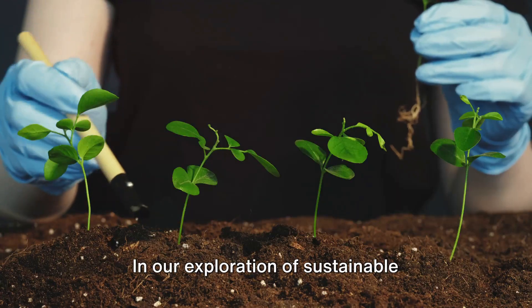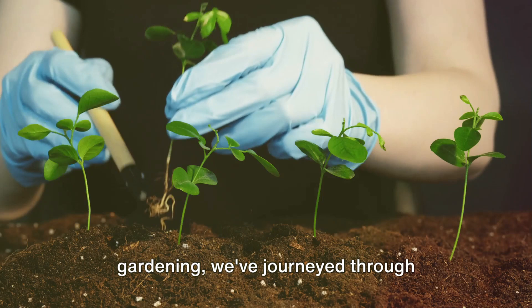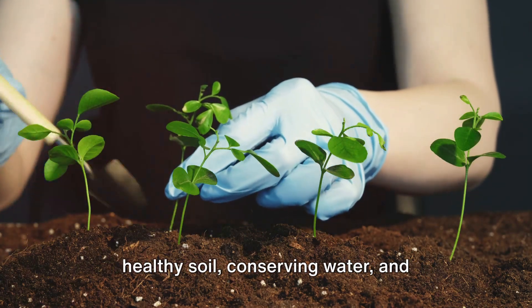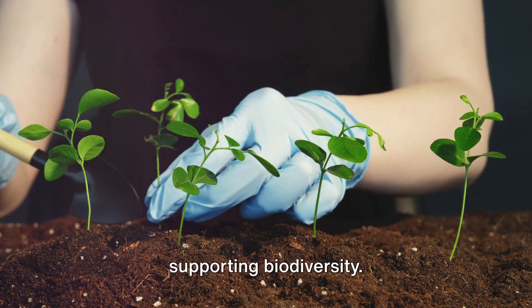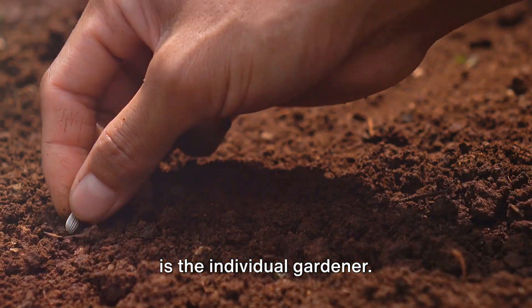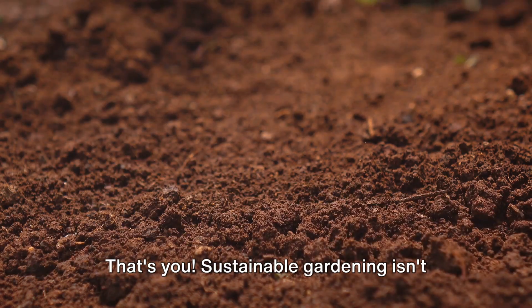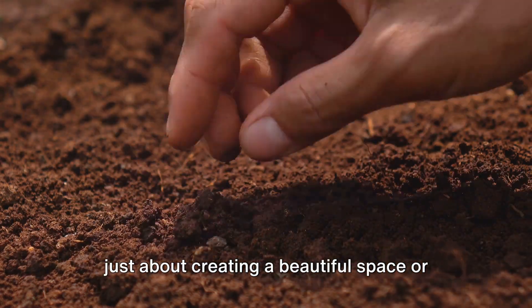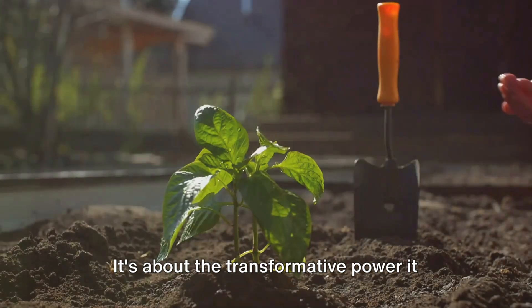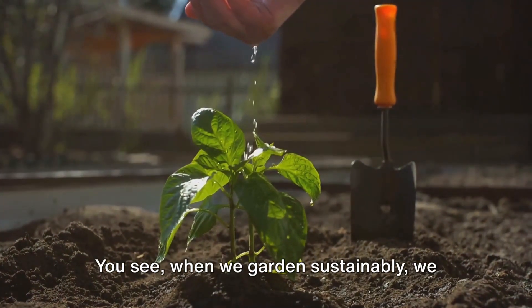In our exploration of sustainable gardening, we've journeyed through planning eco-friendly gardens, nurturing healthy soil, conserving water, and supporting biodiversity. Yet perhaps the most crucial component is the individual gardener — that's you. Sustainable gardening isn't just about creating a beautiful space or even just about the environmental impact. It's about the transformative power it holds for each one of us.